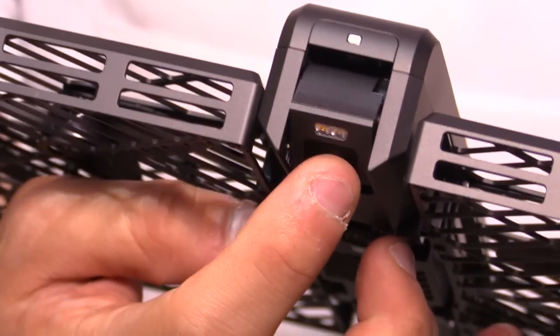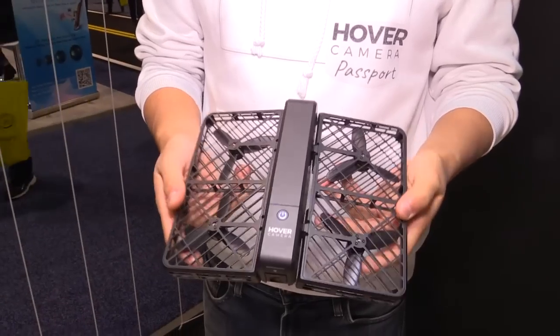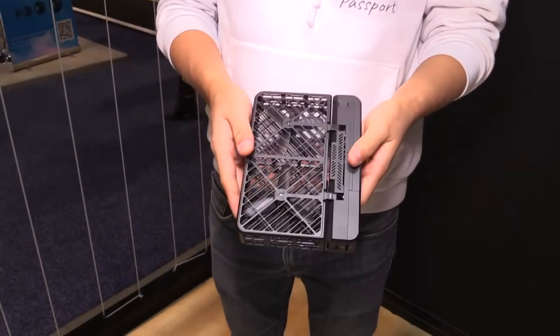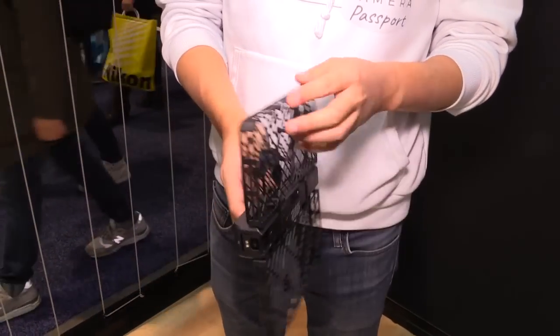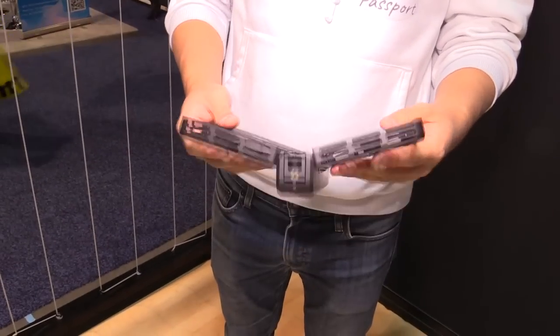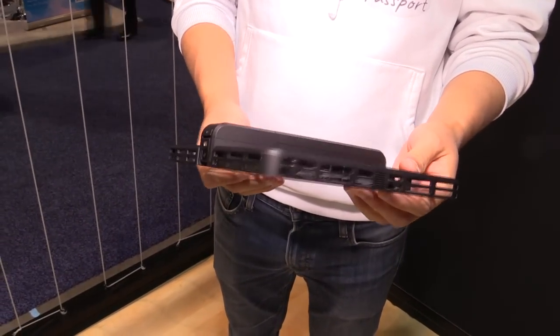Hover Camera Passport is your self-flying autonomous photographer. There are a lot of other drones out there on the market, but we fall in a totally new category where we're trying to really put this in the hands of regular consumers. It's a very compact, foldable, carbon fiber design which encloses the propellers and protects your fingers from getting injured. We've also built a lot of artificial intelligence into this product that allows it to be really simple to use.